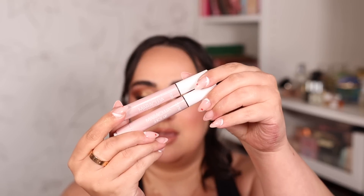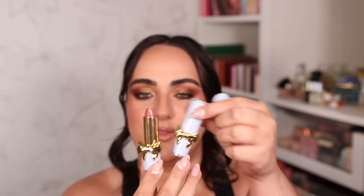My favorite glowy lipstick formula is the Tarte Maracuja Juicy Lips. I have the shades Ginger and Cranberry, and they just have the most special glow. I especially love wearing these during summer — on top of a lip liner they give a very similar look to a gloss. I want to expand this collection because I love them so much.